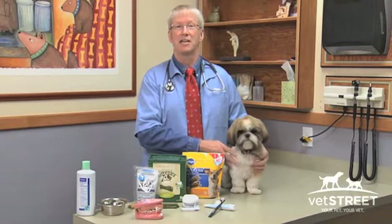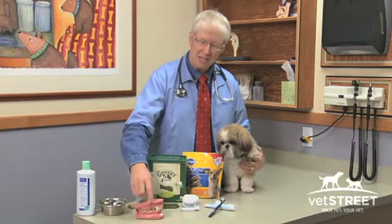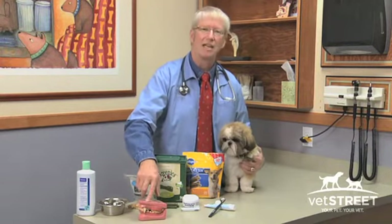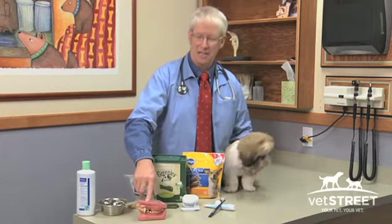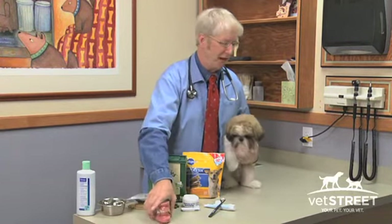We're going to talk about daily oral care in a good, better, best framework. You want your dog's teeth to look nice and white like this sample here, not like over here where you have red gums, plaque, and tartar on the teeth. We're going to tell you how to have a dog that has white teeth and what I call kissable breath.